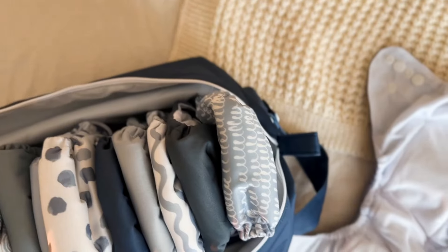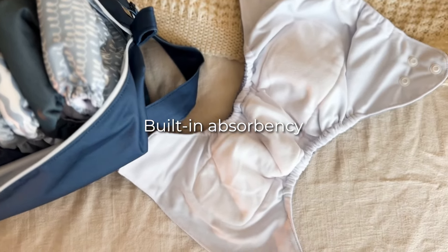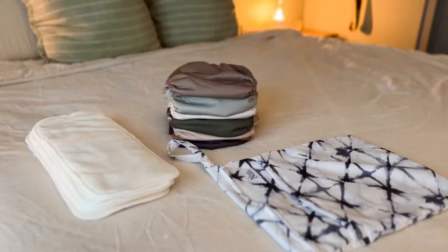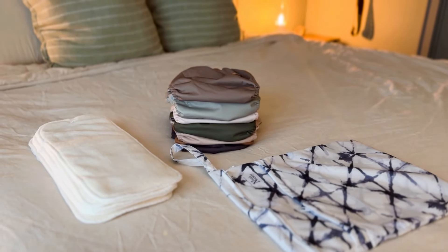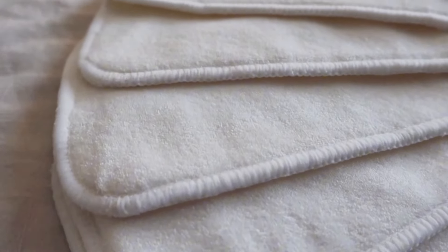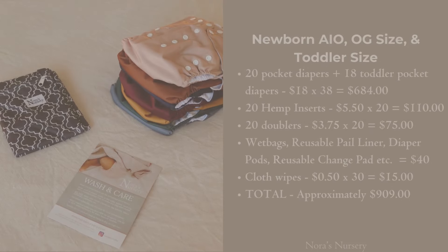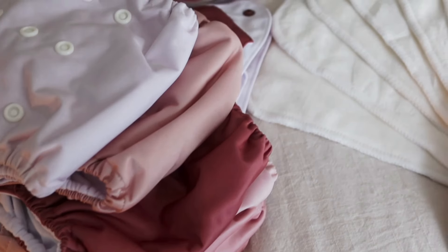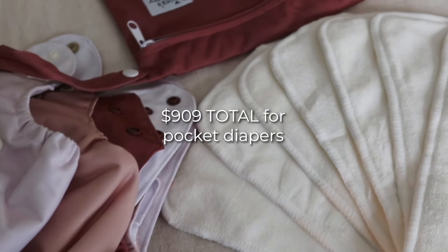Cloth diaper costs vary depending on the type. An all-in-one has absorbency built in, whereas a pocket diaper or cover diaper requires additional inserts. For a full pocket diaper stash, we factored in 20 pocket diapers, 18 toddler diapers, 20 hemp inserts, 20 doublers, accessories like wet bags, reusable pail liners, diaper pods, and change pads, plus a pack of cloth wipes. In total, you're looking at approximately $909 for all your diapering needs with pocket diapers.